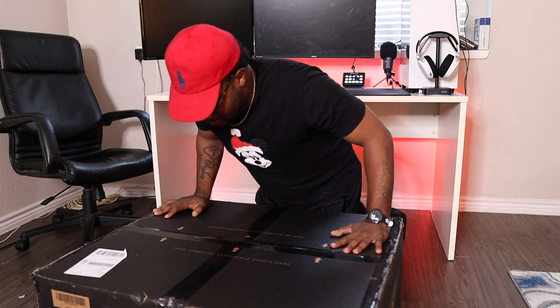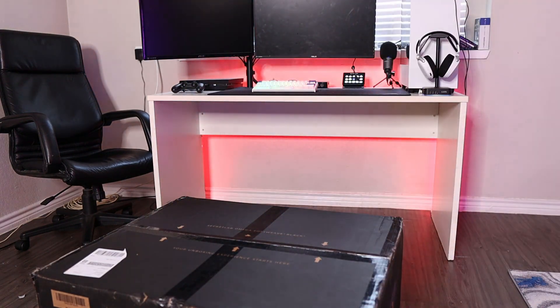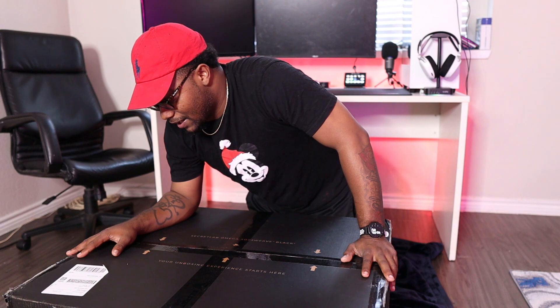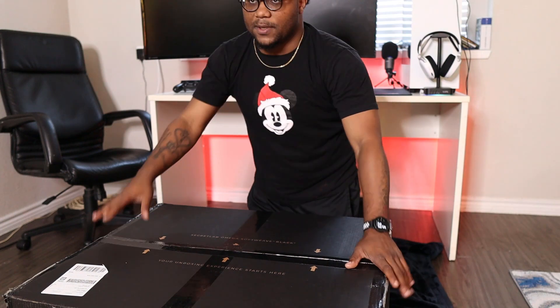Anyway, back to the chair. I'm about to set it up and unbox it. I'm not putting my bare knees on this hardwood floor. This was heavy as hell — I don't know how it got up these steps because I was struggling. But anyway, Secret Lab, let's just cut this open.